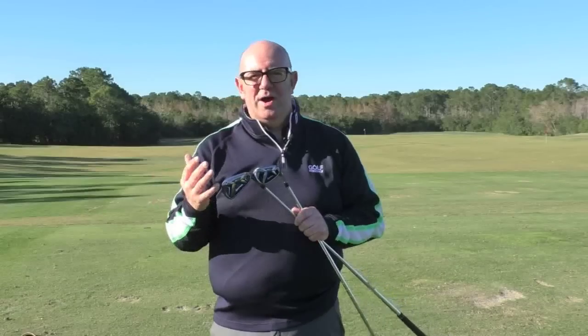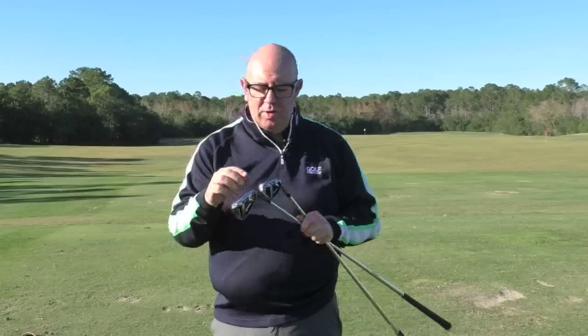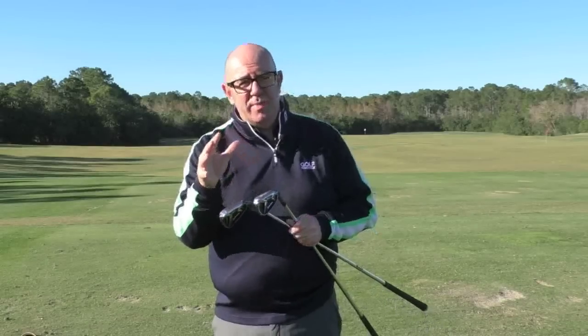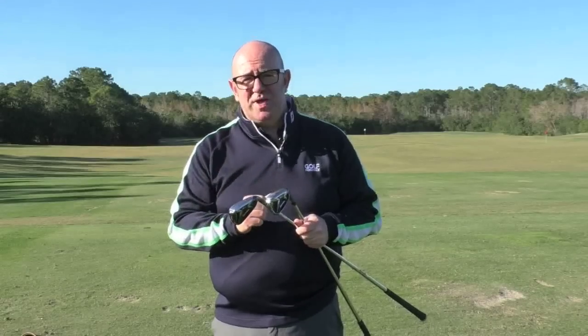TaylorMade always like to say they are the number one high performance golf brand out there. And when you look at these irons — when you see the speed slot, when you see the badging on the back which really helps with the sound and feel — you think there's a lot of technology in these irons. So if you're in the market for some game-improved irons, the TaylorMade M2 irons should certainly be on the test list.